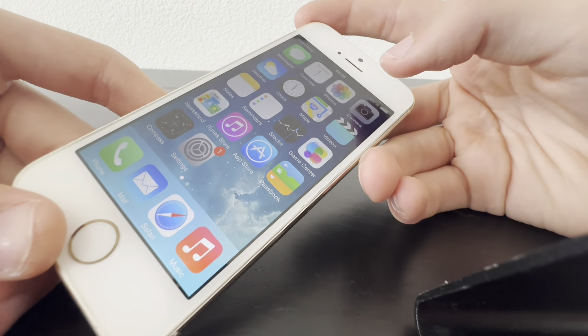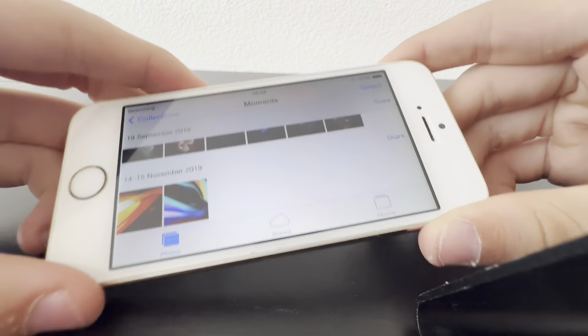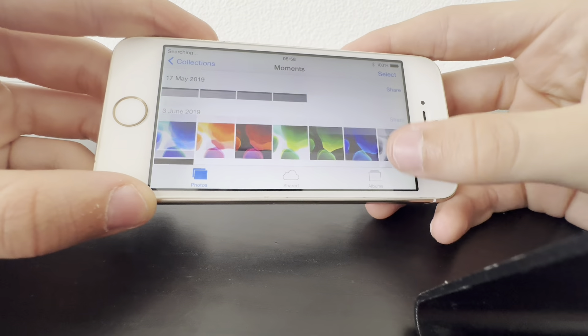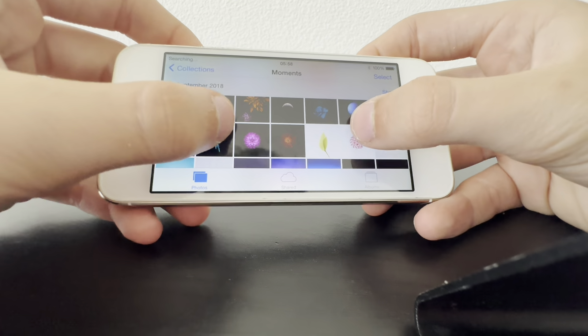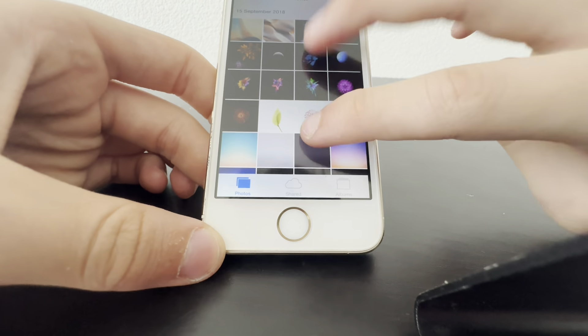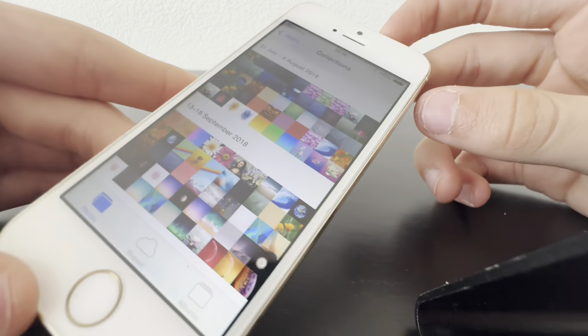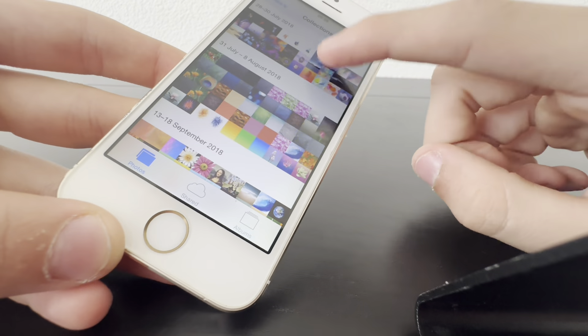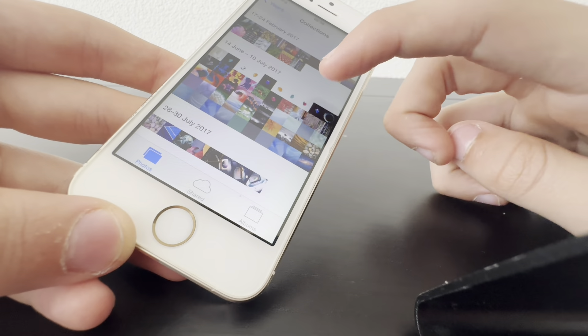Let's just check out the photos and see if I have to blur anything out. Okay, this is a little bit strange — it's just stock Apple photos. Let me zoom out. Collections — this is weird that there are backgrounds and everything on this phone.